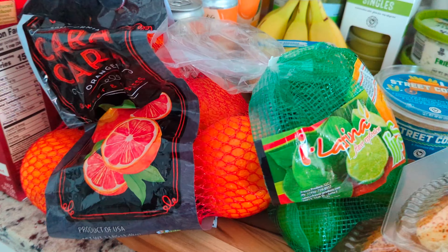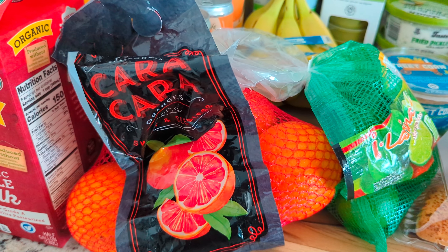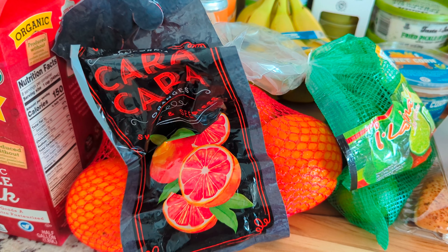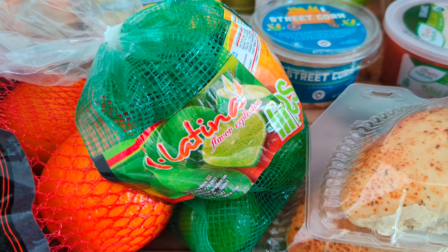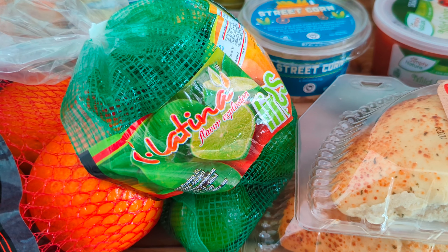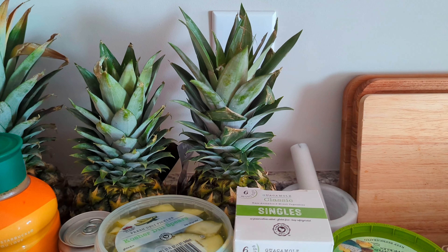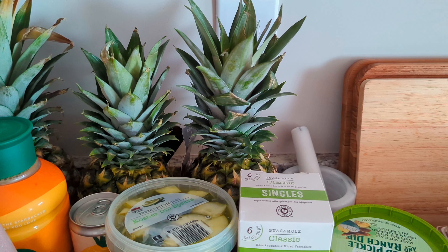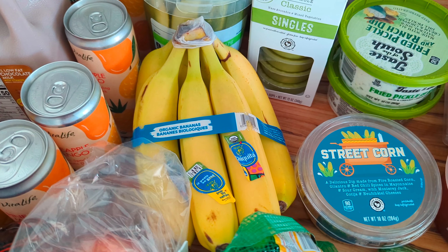Going back to produce — we've got the Cara Cara oranges, a three-pound bag. We're just about out, so it's $4.49. I love Cara Cara oranges, they're so good. Then I grabbed another thing of limes — these were on sale for $1.99 this week, and we'll use them on our Mexican or Tex-Mex nights. Then I got two pineapples. There's one from last week still ripening, and I got two more. They were $1.79, so that's a good price for pineapple. We also got bananas — the organic ones are $0.72 a pound, so that was $1.56.